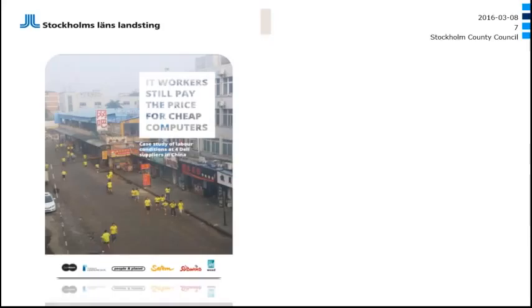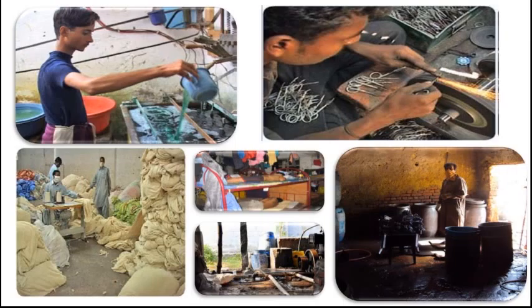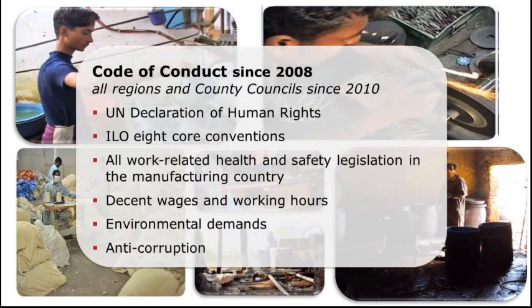A report from DanWatch in 2013 covered factories in China that supply multiple brands — among those, some of the brands that supply us with computers and other IT products. There was also a recent DanWatch report last fall. Due to these challenges, we have since 2008 had a code of conduct which we apply in our contracts. Since 2010, this code of conduct is common for all regions and county councils in Sweden. It is based on the UN Declaration of Human Rights, the ILO core conventions, and work-related health and safety legislation in manufacturing countries.